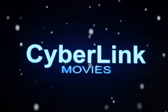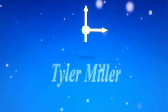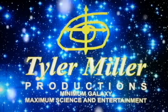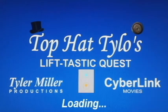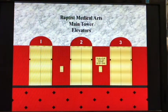This is Top Hat Tylo's Lift-tested Quest. Doors opening. These are the elevators at the Baptist Medical Arts main tower in Interest City. It appears that we have Otis elevators to ride, and the lobby sure is gorgeous.